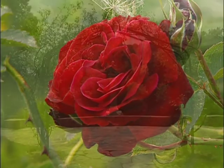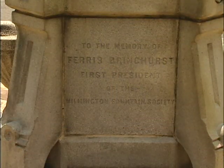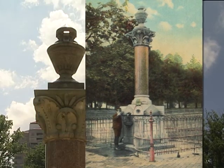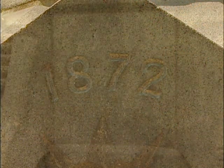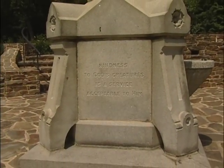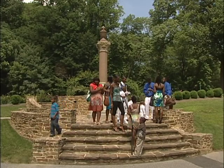Next to the Jasper Crane Rose Garden stands the Bringhurst Fountain, a memorial to the founder of the Wilmington Fountain Society, Ferris Bringhurst. The Fountain Society was a charitable group formed to supply citizens, their horses, and their dogs with drinking water. Erected in 1872, the fountain once stood at the point where Pennsylvania and Delaware Avenues meet. It was removed from its original location in the mid-1960s and remained in storage for more than two decades before it was installed in the Jasper Crane Rose Garden.